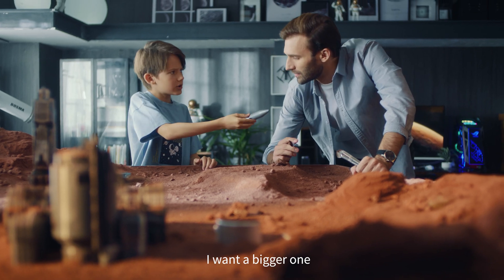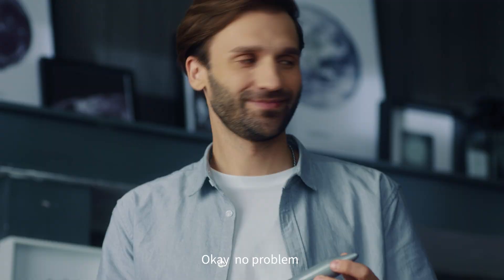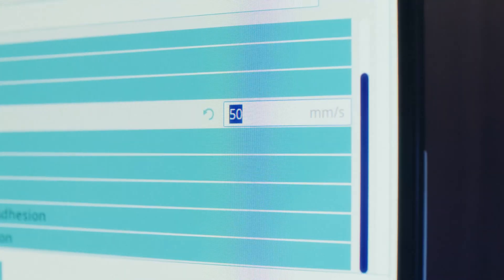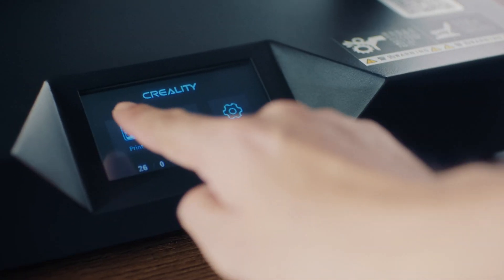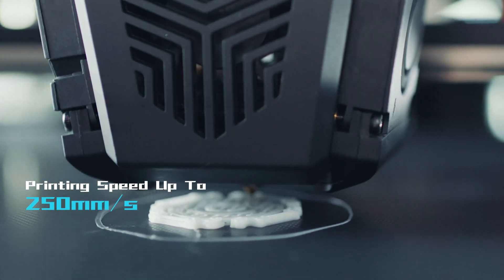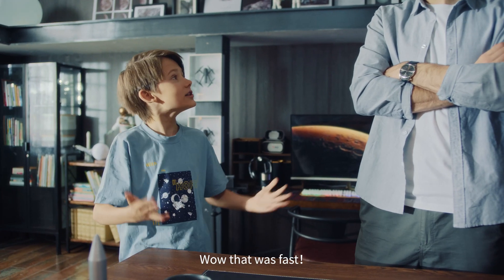Dad, I want to beat you. Well, okay. No problem. Let's do it. Wow, it's real fast.